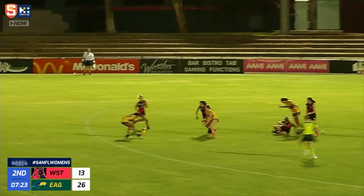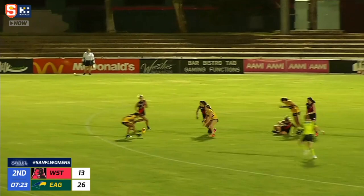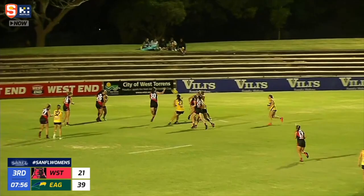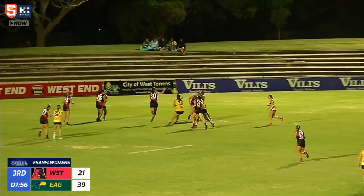Looking for a few players, a couple of options — Waters gets it off to Dowrick, who worked her way well onto her left boot. She's got a goal! It will bounce through. Still blowing pretty heavily, but it could be Dowrick — she sends it in between the big sticks.